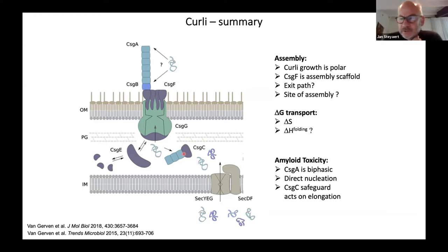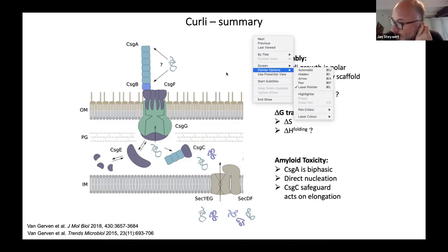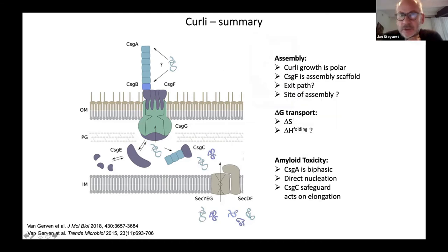Ninety-three people made it to the end, Han, so I think you have 93 new fans for the fantastic research you're doing. In the name of all these people, I would like to thank you. I will now give the floor to André Matagne, whom I introduced initially. I propose that André, you share your slides now and give your seminar. You have the floor.